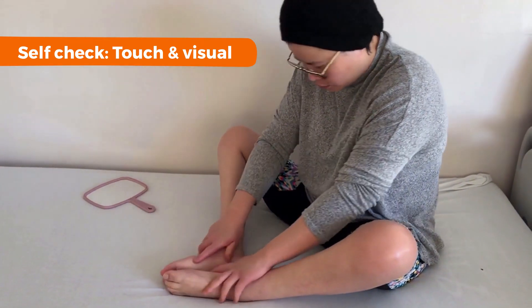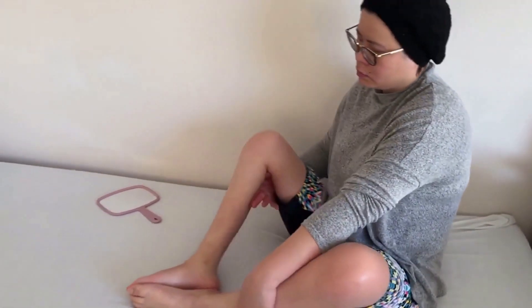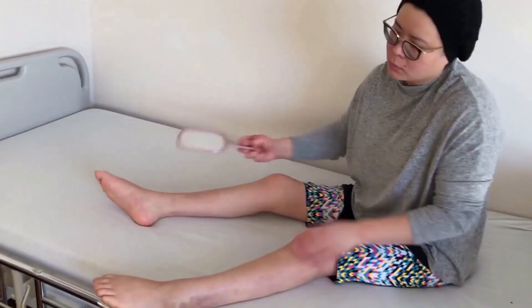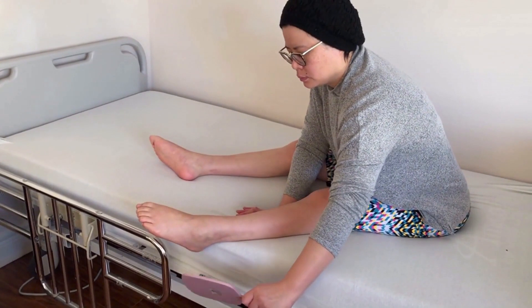Some of the things I look for are changes in skin temperature, whether it's warmer or cooler; swelling; whether the skin is firmer or softer than the skin around it; changes in my skin color; and any blistering, tearing, or scabbing.